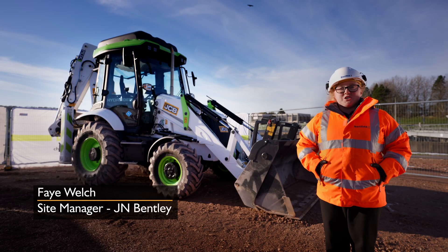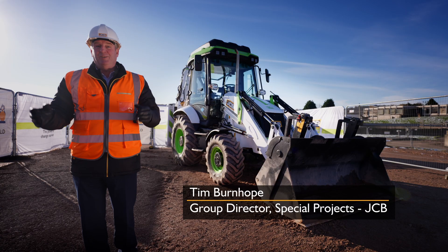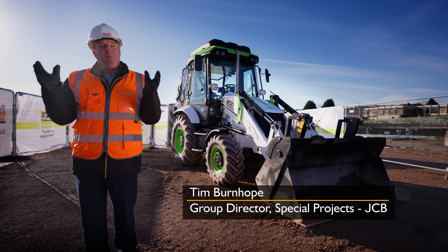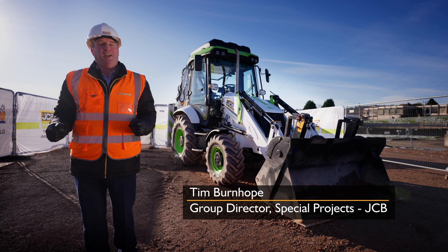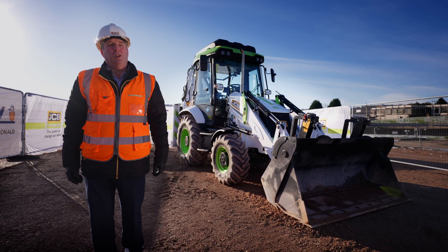We are at Strongford in Staffordshire today, which is a Severn Trent Water wastewater treatment site. What we've got here today is the world's first hydrogen combustion engine backhoe loader working side by side with a net zero product to achieve a net zero world.